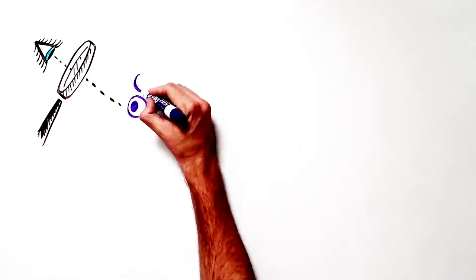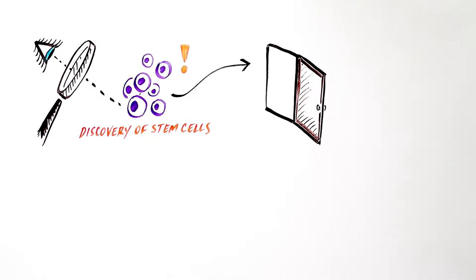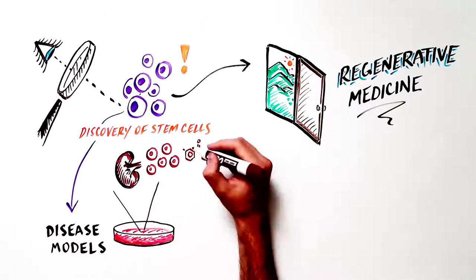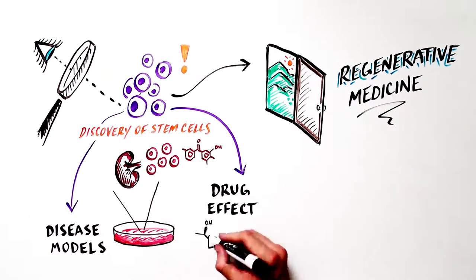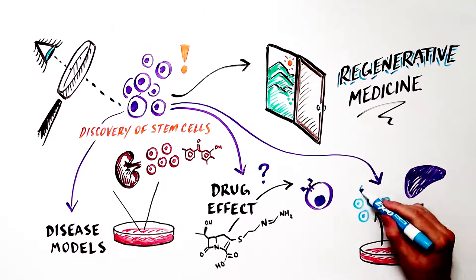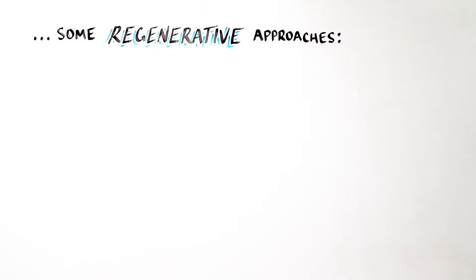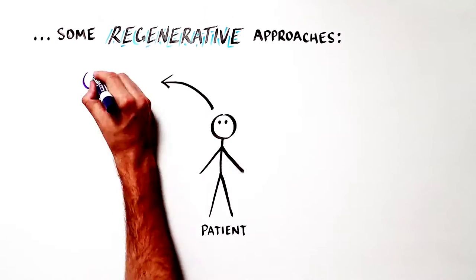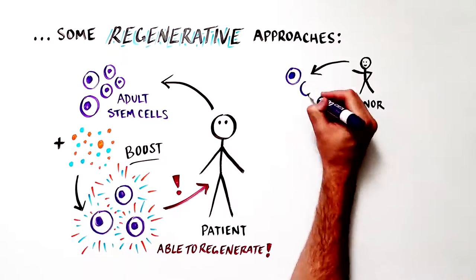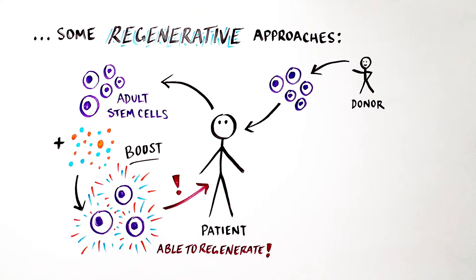The discovery of stem cells has opened a new frontier known as regenerative medicine, harnessing the natural repairability of stem cells. This new form of medicine includes the use of stem cells to model diseases, test drug effects, and generate cell types or tissues in a dish for transplant into patients. Regenerative approaches may use tissue stem cells, harnessing the patient's own stem cells, boosting their innate repair abilities, or introducing tissue-specific stem cells from a donor.